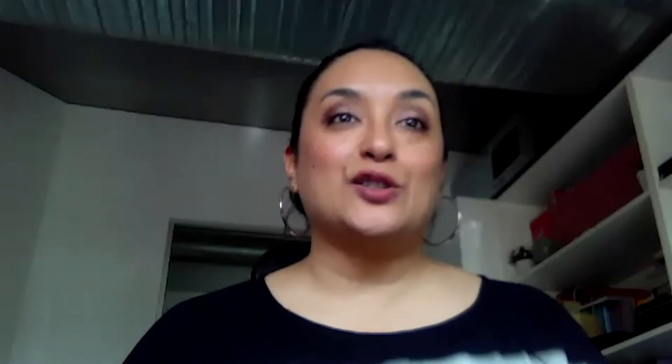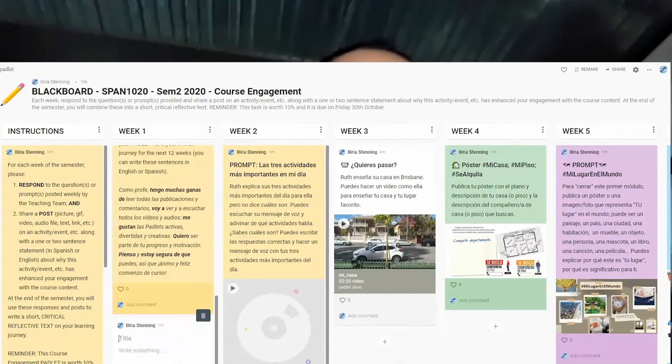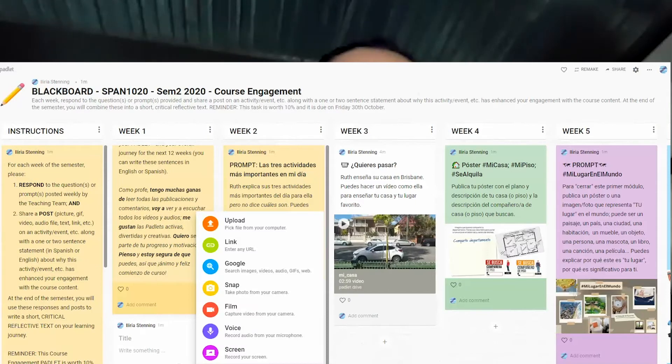The journey that we've gone through with Padlet this year is that in semester one this Padlet was a very low stakes assessment task, and in semester two we've increased the weight of the Padlet as a course engagement tool by adding weekly prompts.